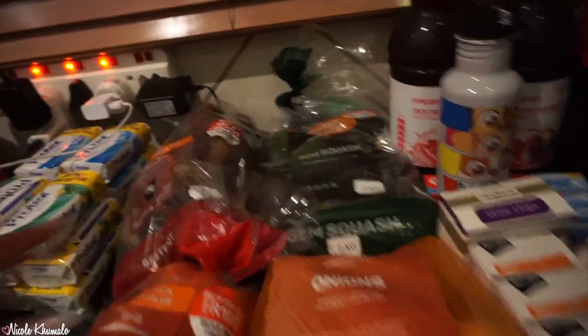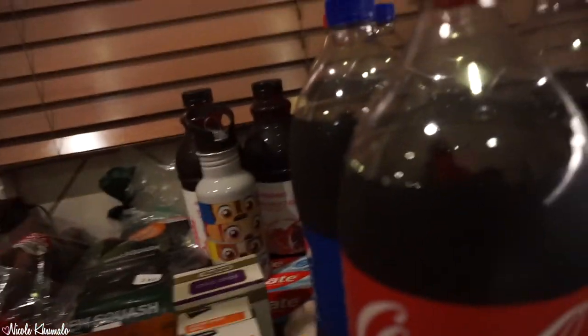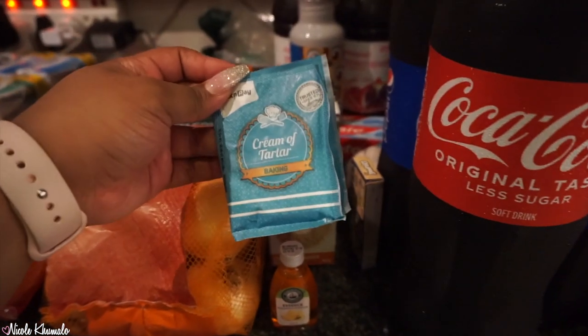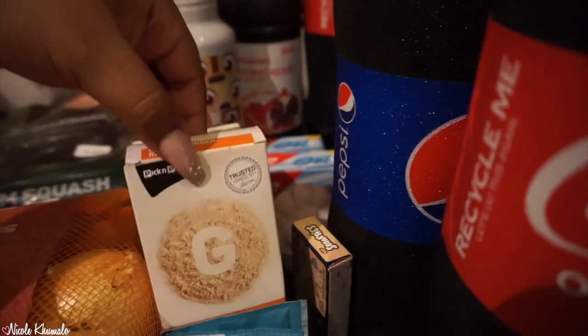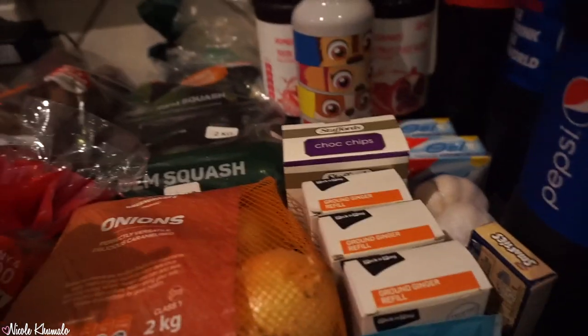From Pick and Pay we got a vegetable combo for 400 rand with beetroot, gem squash, onions, and tomatoes — there were no potatoes, there was literally no stock of anything today. In the front we have some pineapple, two packets of cream of tartar, three boxes of ginger powder, and a box of chocolate chips because they're begging me to make the Christmas chocolate chip cookies again.